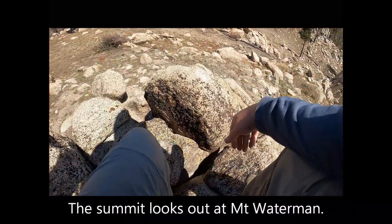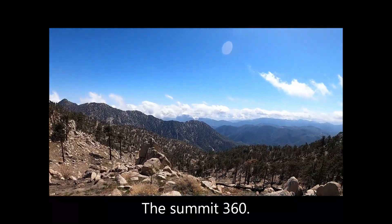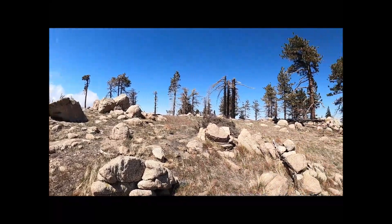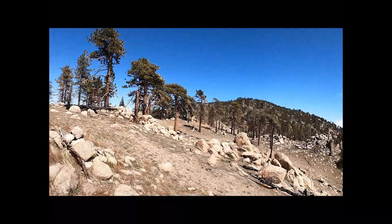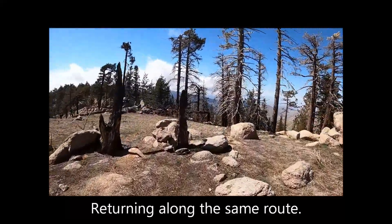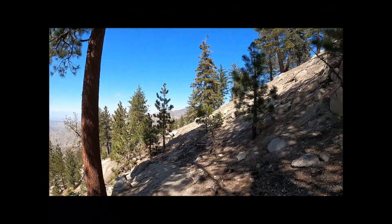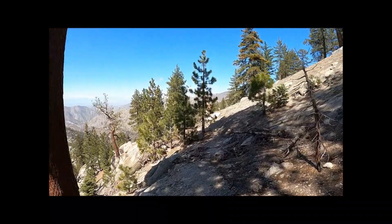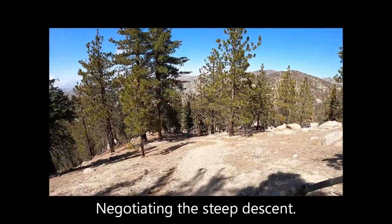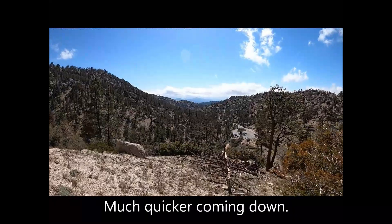The summit looks out at Mount Waterman. The summit 360. Returning along the same route. Viewing Bear Mountain from the trail. It is downhill all the way when returning. Negotiating the steep descent — it is much quicker coming back down.